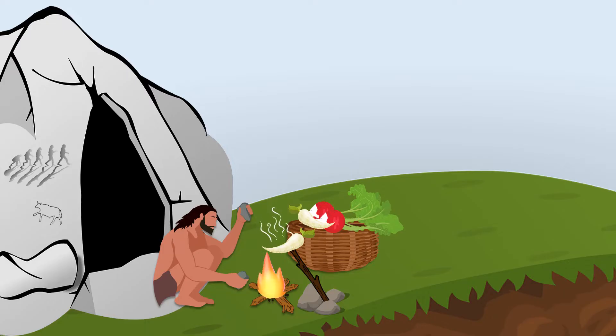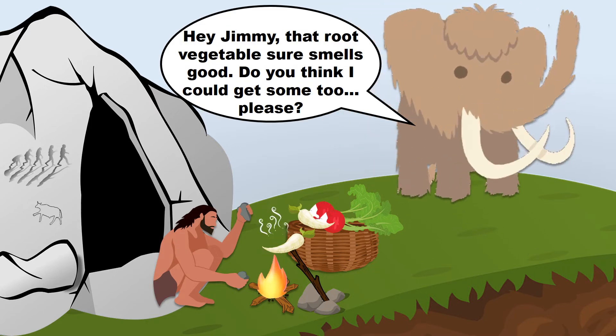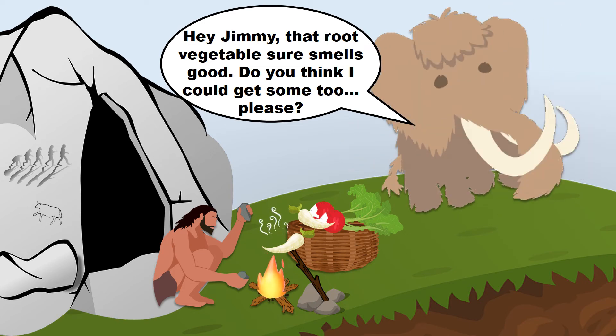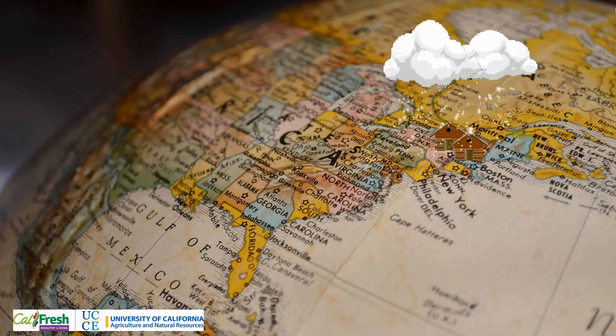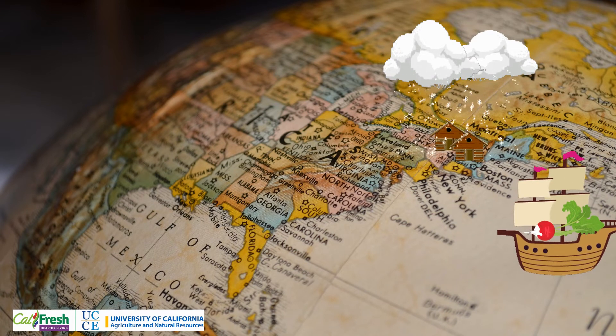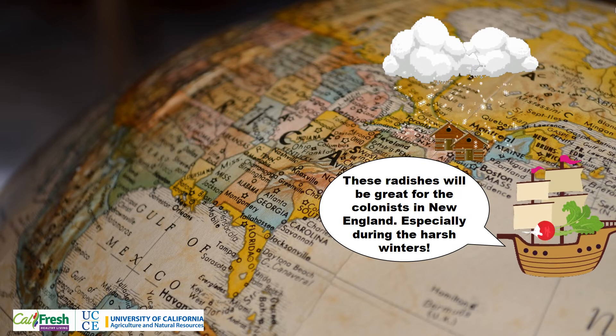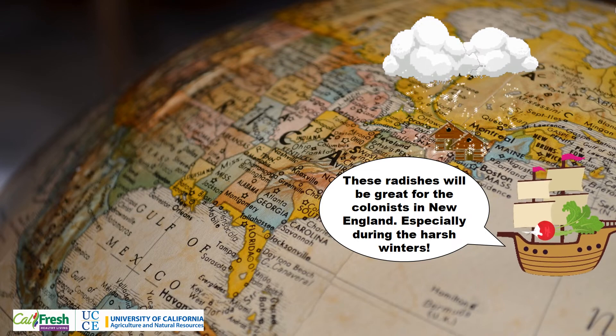Root vegetables have been an essential part of the human and our ancestors' diet. During the early evolution of humankind, up to some 5 million years ago, root vegetables were a staple of their diet. After America was rediscovered, radishes were one of the first vegetables brought over from Europe. The American colonists relied heavily on root vegetables, including radishes, because they could be stored for months during the harsh winter.